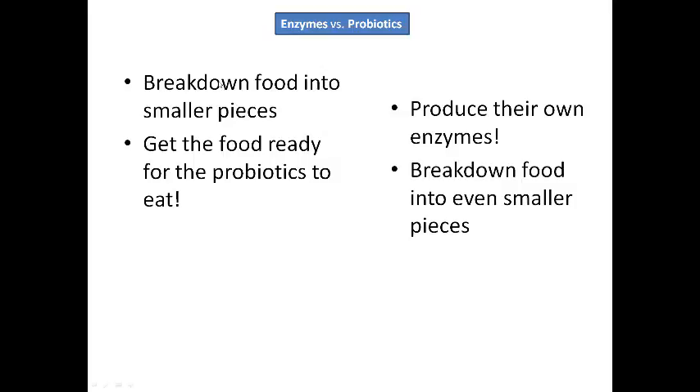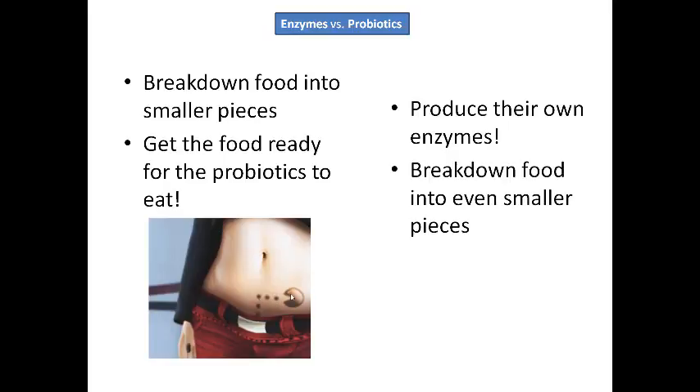Enzymes break down food into smaller pieces — it's kind of like they get the food ready for the probiotics to eat. The probiotics actually produce their own enzymes. They break down the food that your body's enzymes have already broken down, breaking it down even further into teeny tiny pieces. It's kind of like you have little Pac-Man inside your intestines that produce even smaller food particles — molecules — so that your body can absorb and utilize them to the fullest.